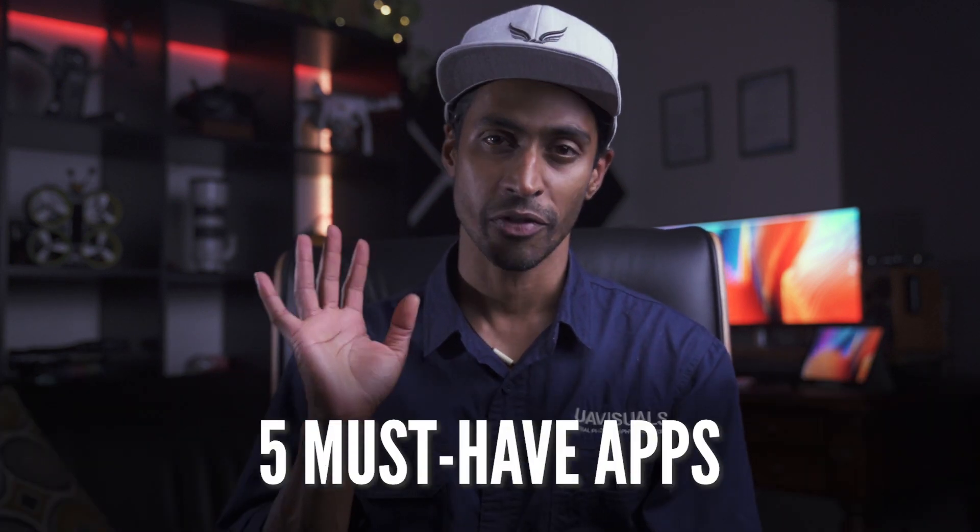I hope this video helps you decide on which drone to get for your business and doesn't confuse you more. The next video in this series will be covering the five must-have apps for your drone business — you don't want to miss that one. I'll see you guys in the next one.